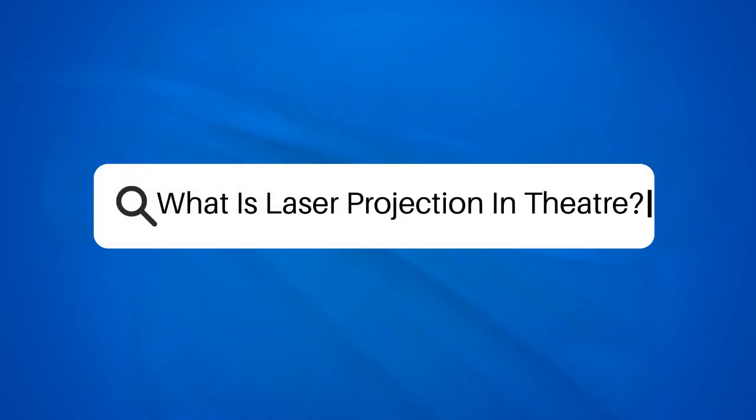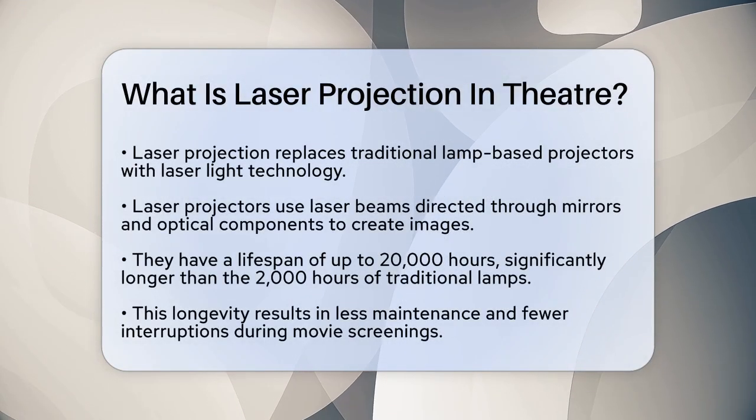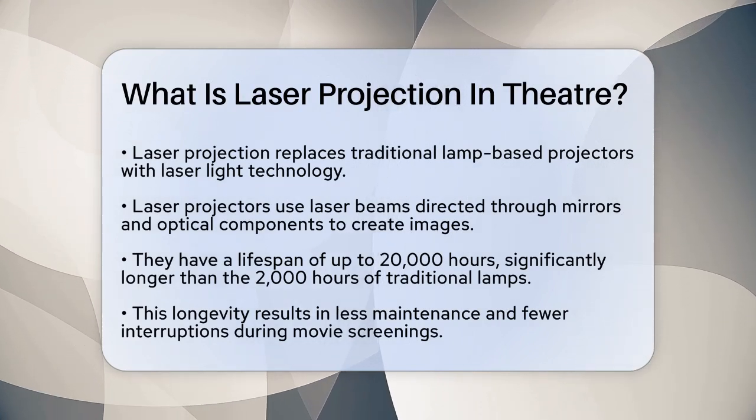What is laser projection in theater? If you've ever wondered how cinemas manage to project those vivid, high-quality images on the big screen, you're about to find out. Let's talk about laser projection in theaters.